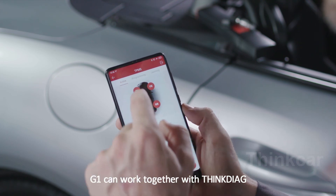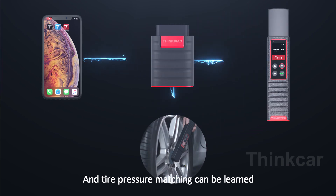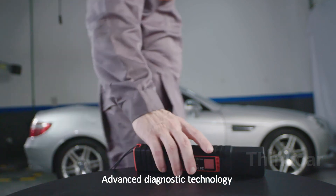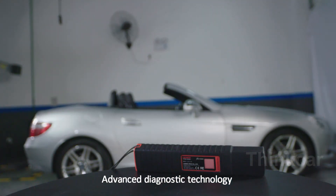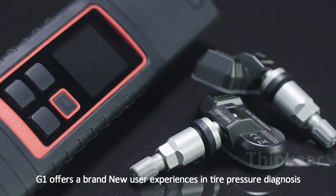G1 can work together with the Think TPMS app to achieve dual Bluetooth connection, and tire pressure matching can be learned through the OBD port. Advanced diagnostic technology, unique design — G1 is an all-in-one tire pressure solution offering a brand new user experience for entire pressure diagnosis.